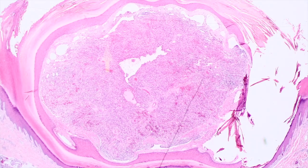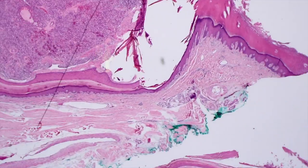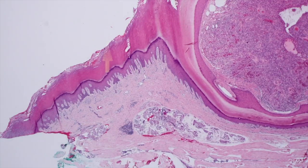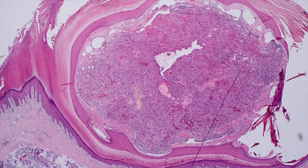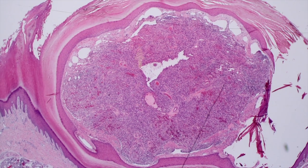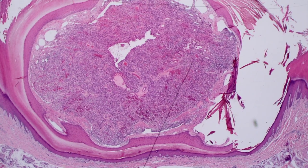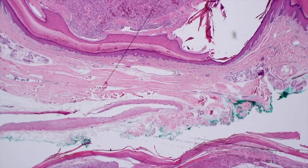Let's move into tumor stage Kaposi. This looks totally different — we don't have a punch, we have a shave biopsy because this was shaved and removed as a nodule. This was a violaceous nodule on the foot — we're on acral skin here. What you've got is this cellular nodule of spindle cells that's kind of bulging up, wrapped around on the outside by what we call a collarette — a collarette of epidermis that invaginates underneath it. This is not always present, but many cases of tumor stage Kaposi sarcoma, particularly on acral skin, tend to have this collarette.